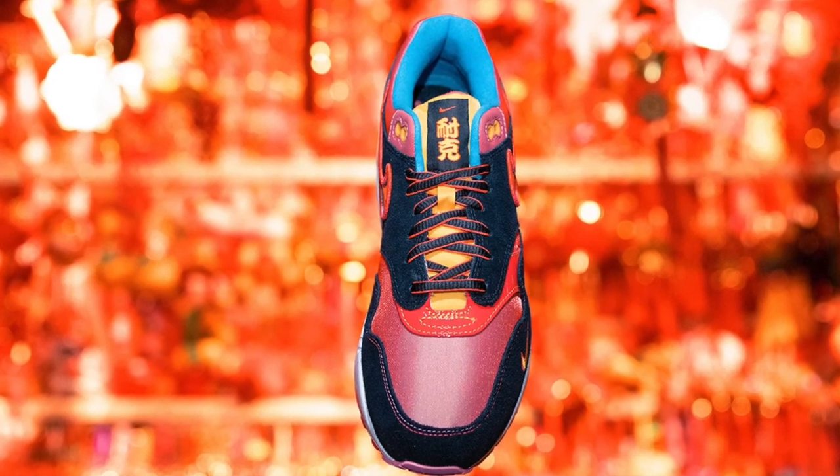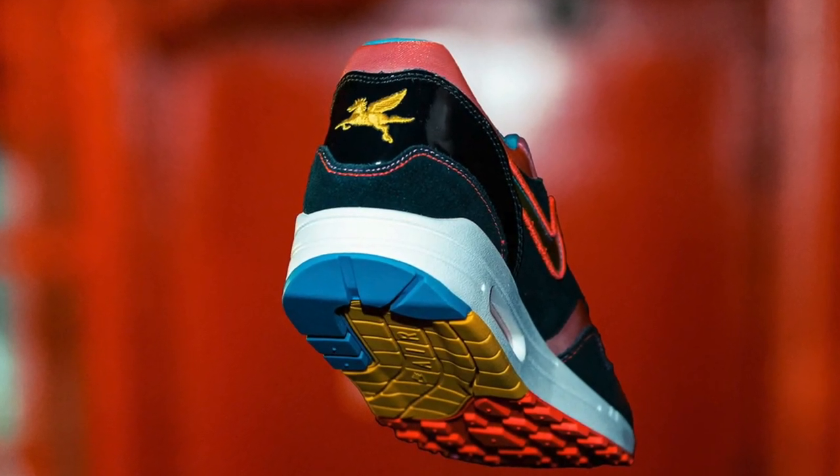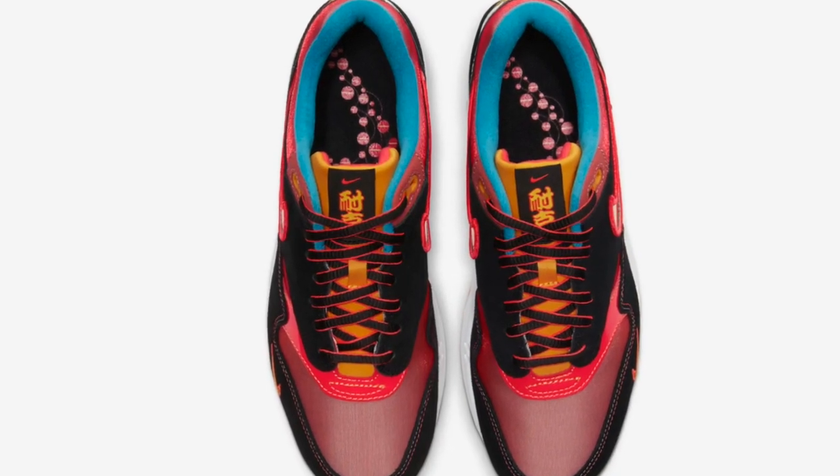A unique thing about the Air Max is the qilin — I don't know how to pronounce it correctly, but let's just go with 'cholema' — which is a winged horse on the back of the heel. There are also Chinese characters on the tongue. The qilin is a winged horse tied to Chinese culture, so feel free to investigate more about that. I believe the insoles have lantern designs or firework designs — I'm not 100% sure, I can't really see it clearly in the picture.